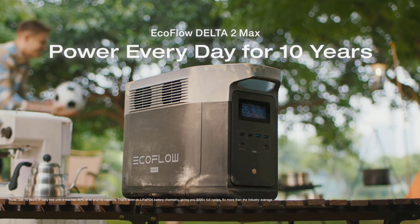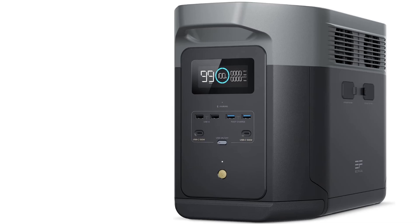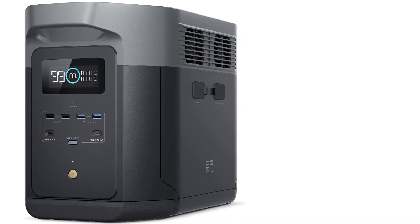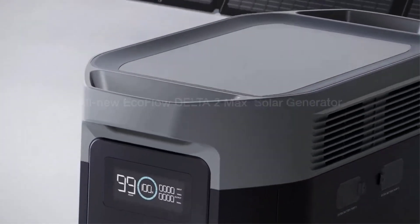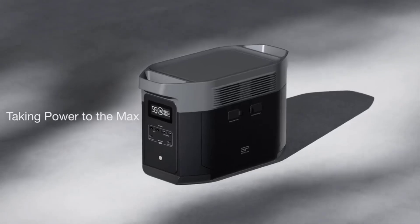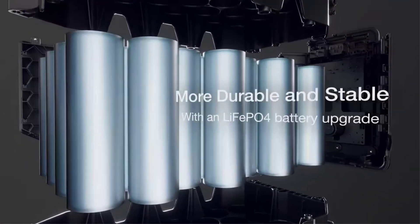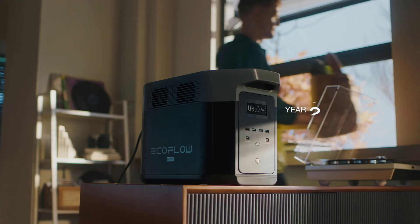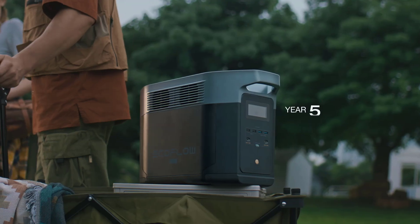That's blisteringly fast compared to other models. Plug the unit into the wall and you'll go from 0 to 80% in just 1.1 hours, which is still fairly speedy. That extra time can make a huge difference if you only have limited opportunities to top off your solar generator. We managed to get above 80% in just under an hour without perfect sun conditions here in upstate New York.